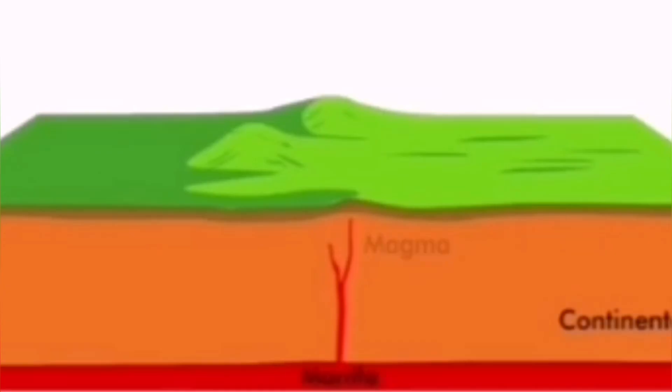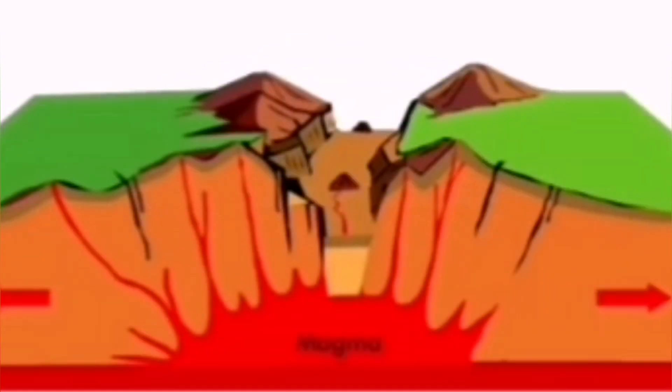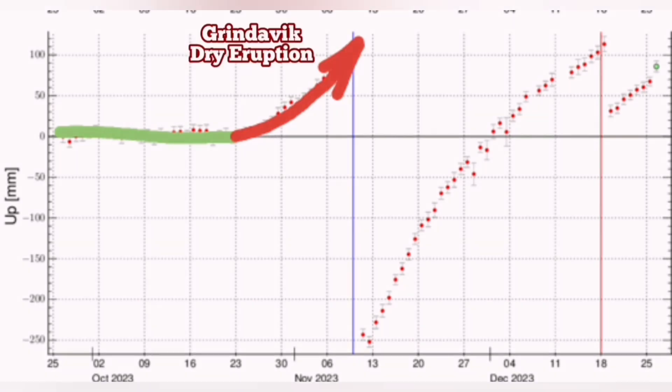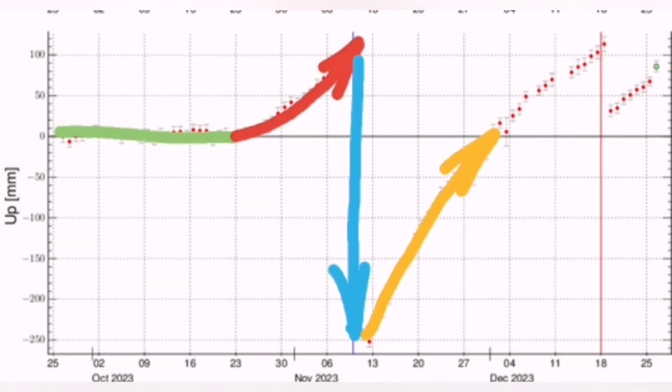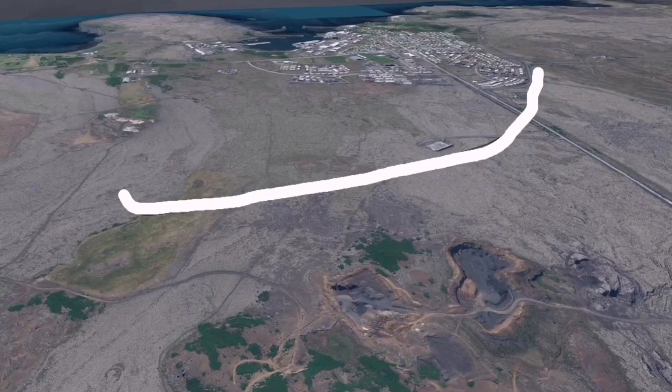Extension of the ground is continuing. During that, the land rises, because when you relieve the pressure, the magma — the mantle — rises and bounces back upward. We are seeing it. It is now back to the level it was just before the eruption on the 18th of December. So we are going to have an eruption very soon.